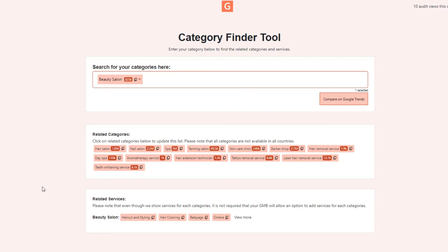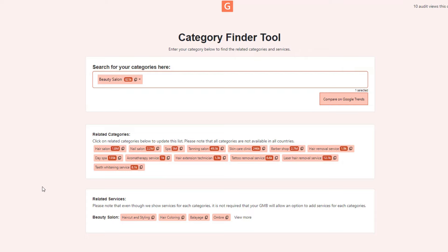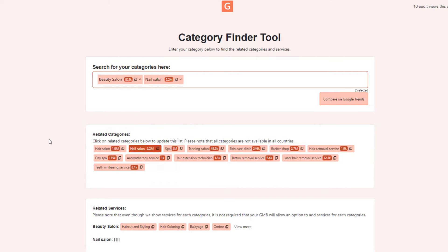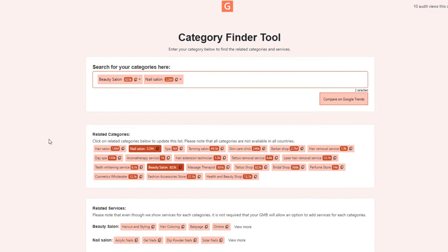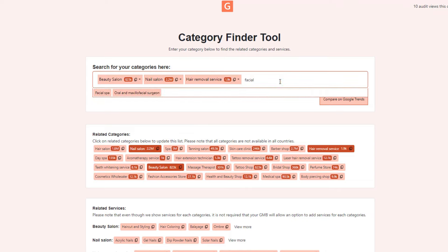Instead, just click on the 'Find More' button next to the category feature on your listing. This will open a new window called the Category Finder tool. The top field shows the categories already listed on your listing, and just below you'll see a section called 'Related Categories' — a list of additional categories that could potentially be relevant to your existing ones. Go through the list to find suitable ones; the numbers next to a category show how often people search for it on Google worldwide every month. As you add more categories, the list continues to expand and provide more relevant suggestions.